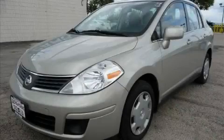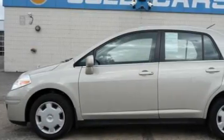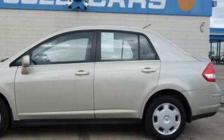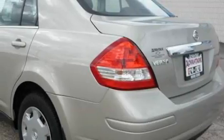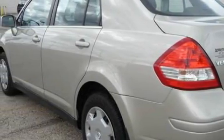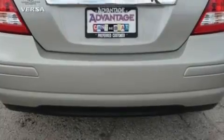This is a 2008 Nissan Versa, a lot of fun in a well-sized package. Among the many superb features on this Nissan there are cruise control, air conditioning, a CD player, front multi-stage airbags, rear impact crumple zones, and this vehicle has just over 35,000 miles.